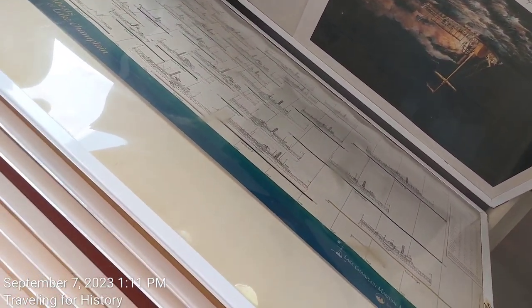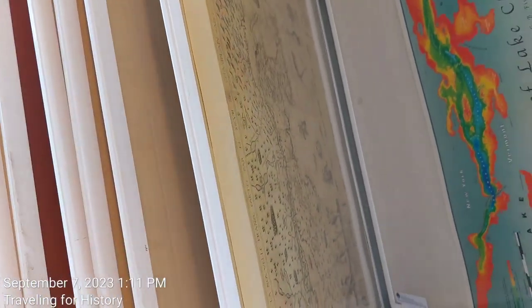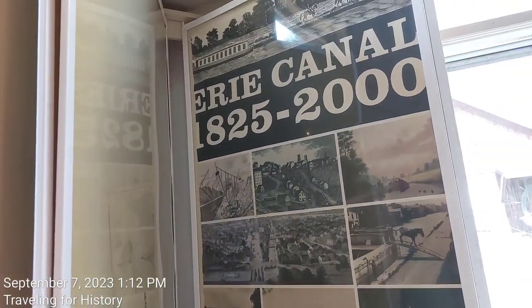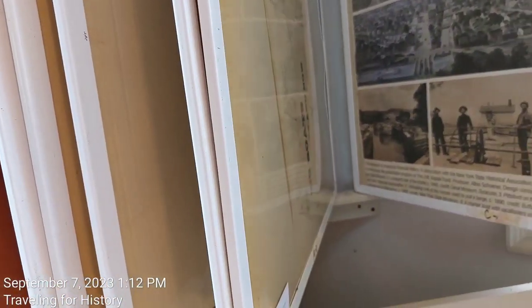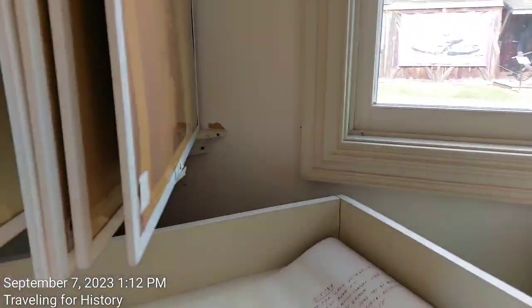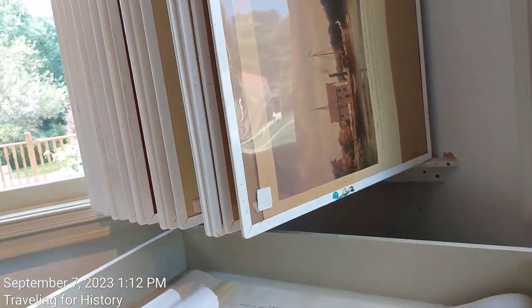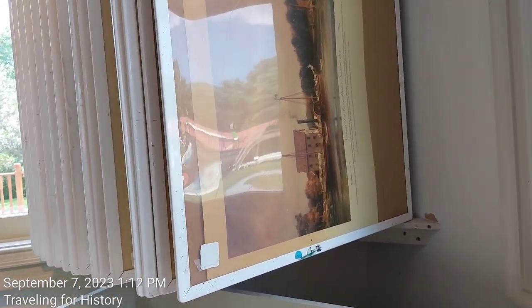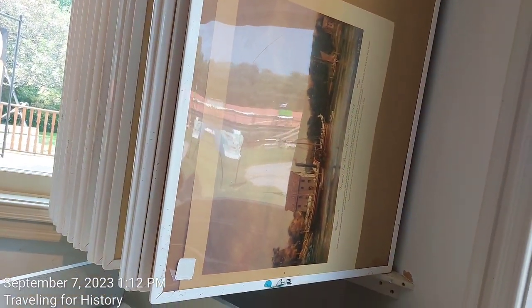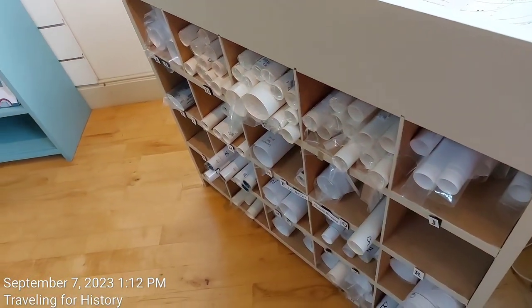These are the steamboats of Lake Champlain, 1825 to 2000. This reminds me of a colorful newspaper insert. There's one here — Vermont, at a harbor — I can't quite read that from my angle. Anyway, you can buy them; they have them rolled up and ready for framing.